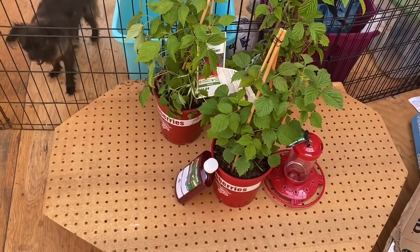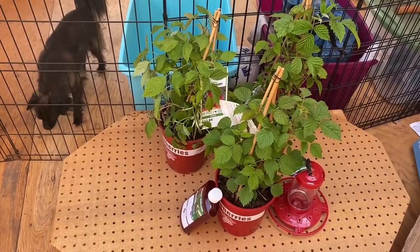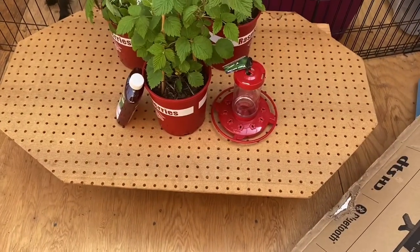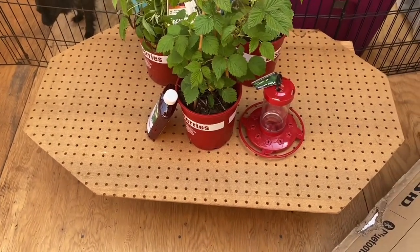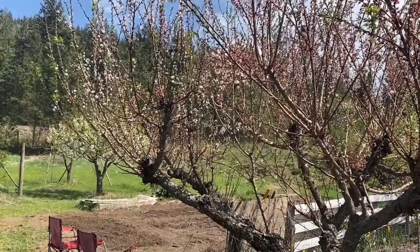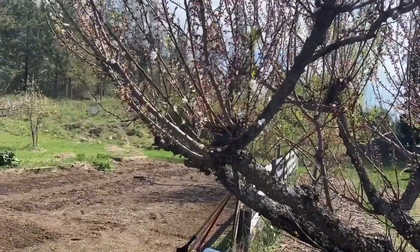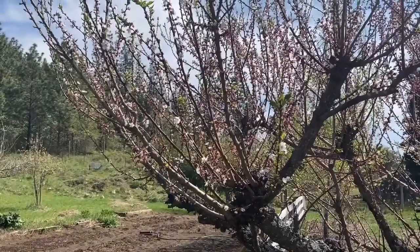I also picked up these raspberry plants when I was out today, to add to the raspberry plants we planted yesterday. And also a hummingbird feeder and some mix to make the hummingbird liquid. I've noticed there are a lot of hummingbirds trying to get nectar from the blossoms of this apricot tree, so I'm going to go ahead and hang the hummingbird feeder from one of these little branches since they seem to like coming to it so often.